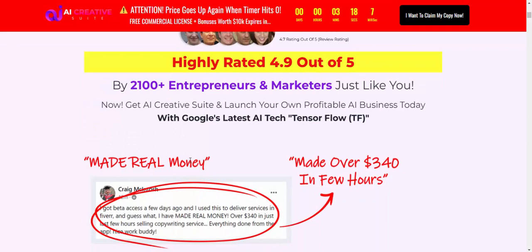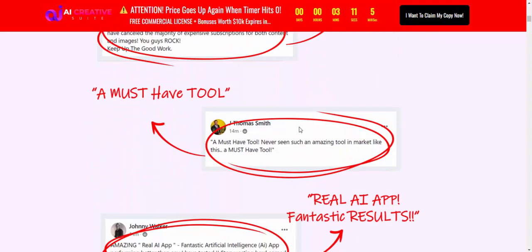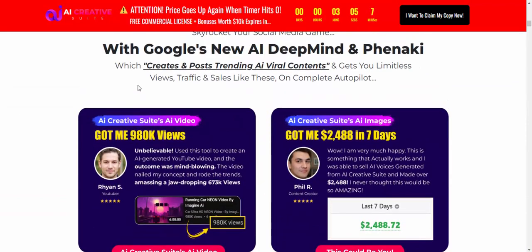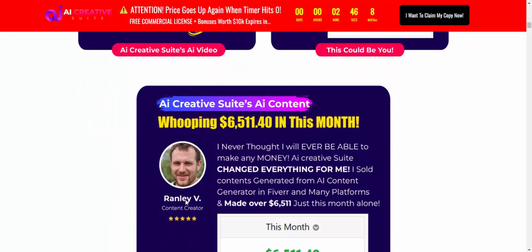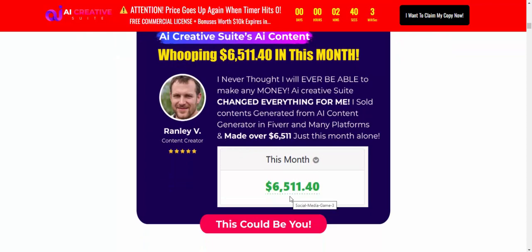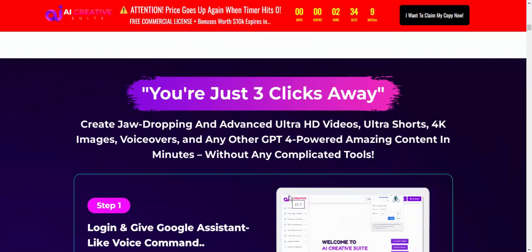Highly rated 4.9 out of 5 — the best tool in the marketplace. Powered by Google's new AI and DeepMind. The AI Creative Suite AI video has garnered 918K views, and this shows last seven days' earnings for a software user this month.